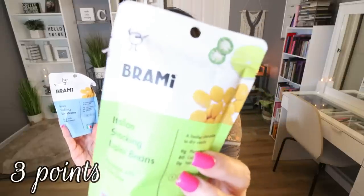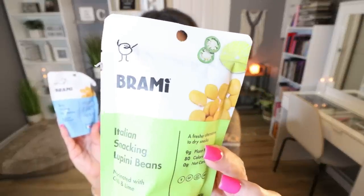Here's another interesting thing I've been loving. These are from the brand Brami — I've shared their high-protein pasta before. These are actually snack packs: Italian snacking lupini beans. It's a fresher alternative to dry snacks. There's 9 grams of protein, 80 calories, and no carbohydrates. I have the sea salt and vinegar and the chili and lime — I've tried all the flavors and they're delicious. A serving is the entire bag for 9 grams of protein. They taste kind of like a corn nut but not as crunchy. They also have hummus and an amazing protein-packed pasta. I'll link their website below.